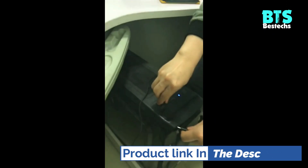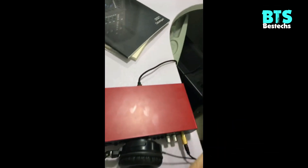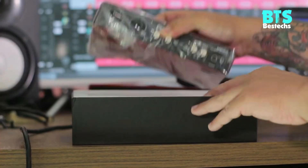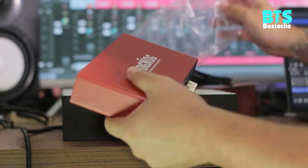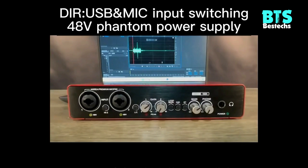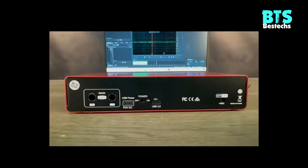The soundcard has a USB 3.0 port to connect with PC or iOS devices, which can directly make a record and also be powered. When connected to the iPad or other devices that don't have sufficient bus power, you can switch the power source to the 5V DC port. You can insert a standard USB power adapter or an external USB mobile battery to ensure power stability.